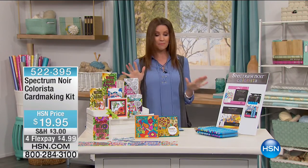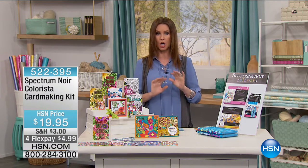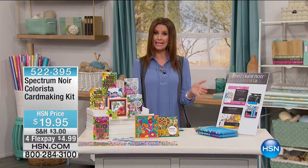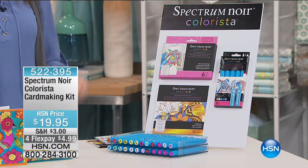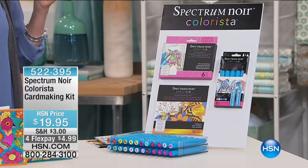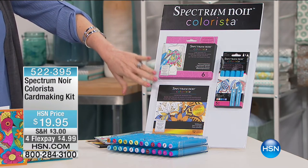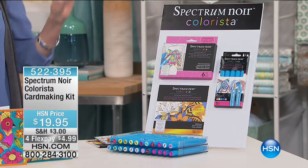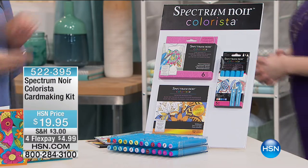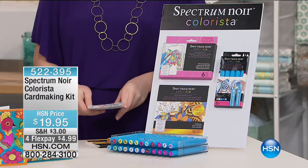Next up: the Spectrum Noir markers, the host's daughter's personal favorite. These are beautiful quality markers, and today HSN is offering a card-making kit for $19.95. You get six 4x6 glitter cards, six card blanks, six envelopes, a beautiful 12-page marker pad with gold and silver accents, and a book of five markers.